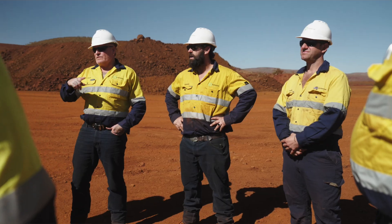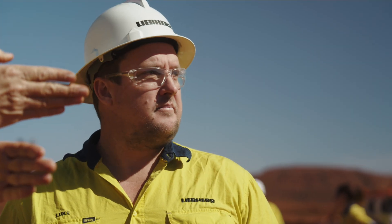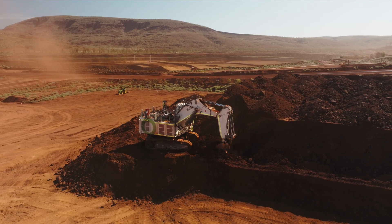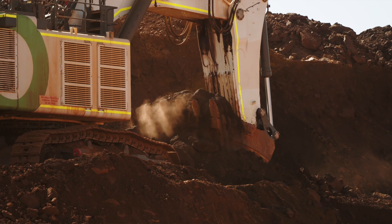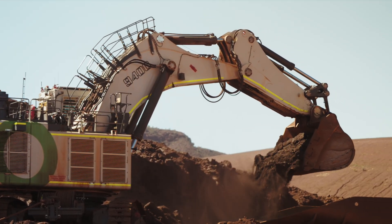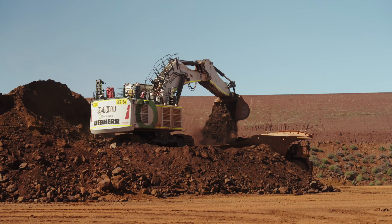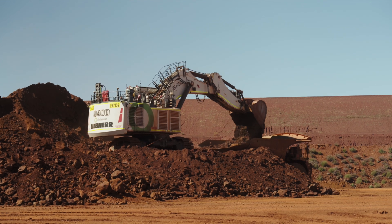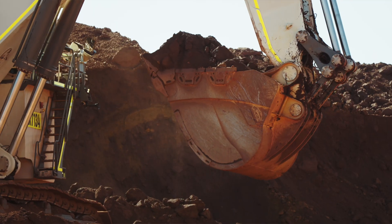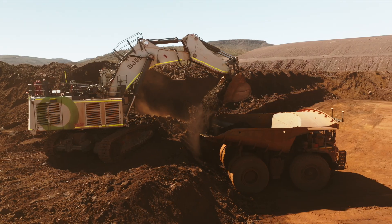The company selected Liebherr due to the fantastic partnership we've got through them and the openness to innovation. The 9400E is the first delivered and operating in the Pilbara — we've been able to achieve that through the partnership we've got with Liebherr. It's also the first for Liebherr in Australia for the electric product. There's definitely a lot happening in the future, and the excitement on the Liebherr side is at the same level as it is for Fortescue.